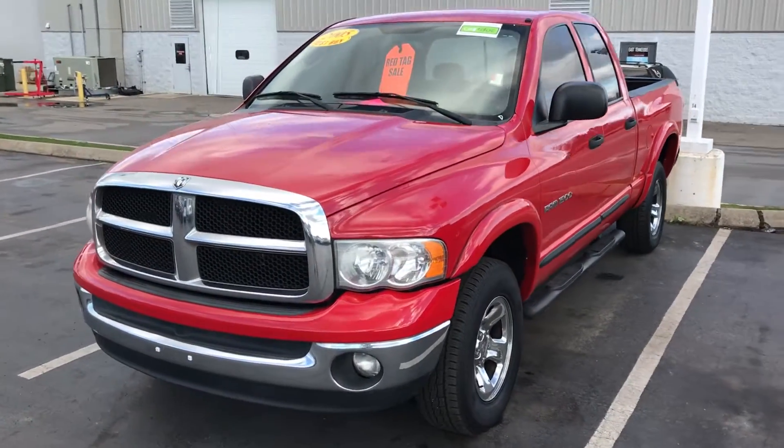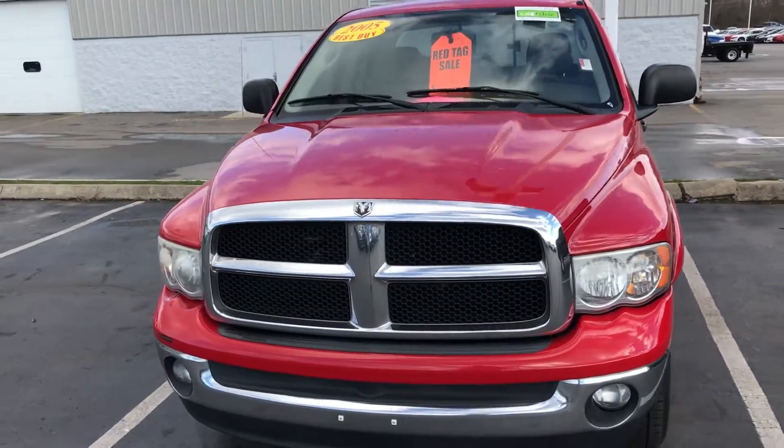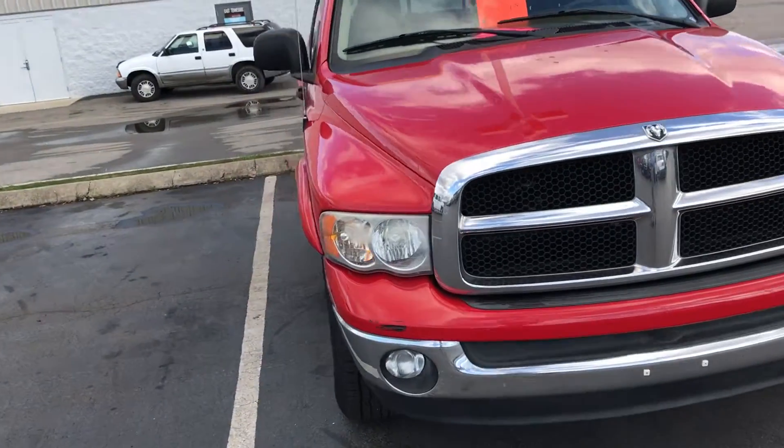Hi ladies, this is Mark over at Tennessee Dodge. This is the 2005 Dodge Ram 1500 that you're interested in.